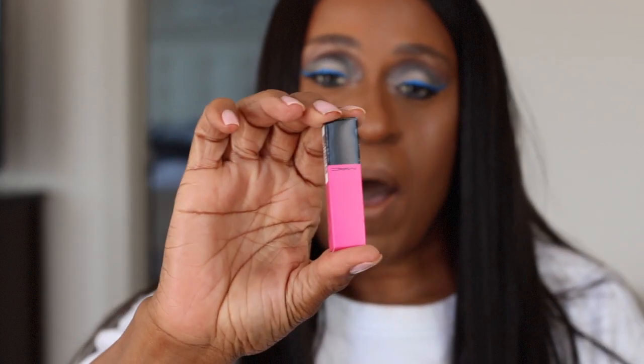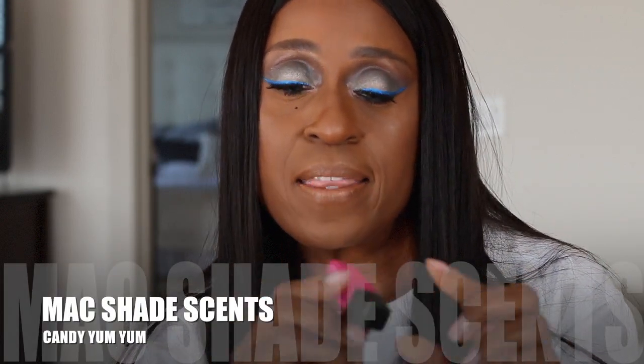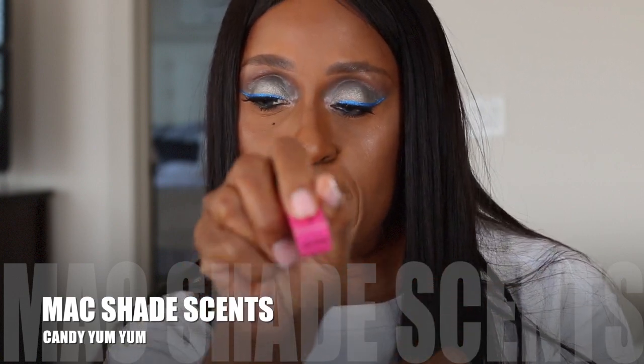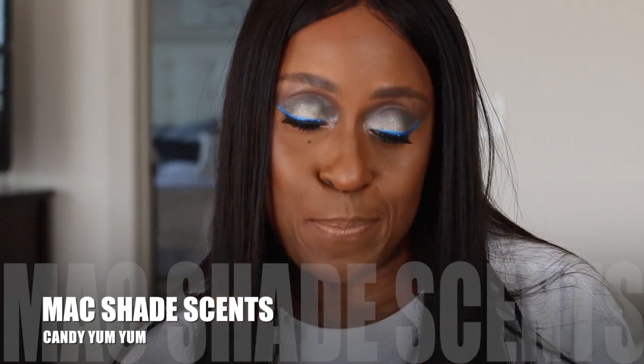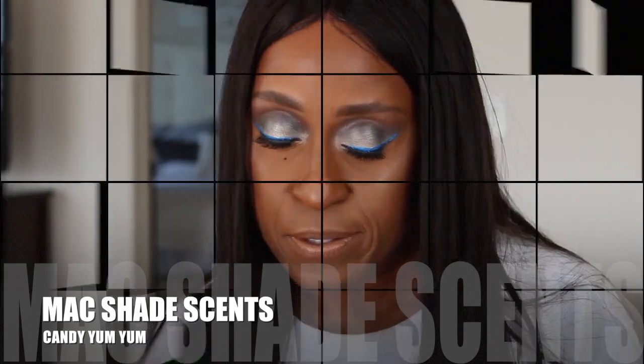The free item I chose is the small size perfume. It is called the Shade Scents, named because of the shades of lipstick. I got this small one in the shade scent of Candy Yum Yum. I don't own this lipstick but I thought it would be cute and I just wanted to see how it smells.